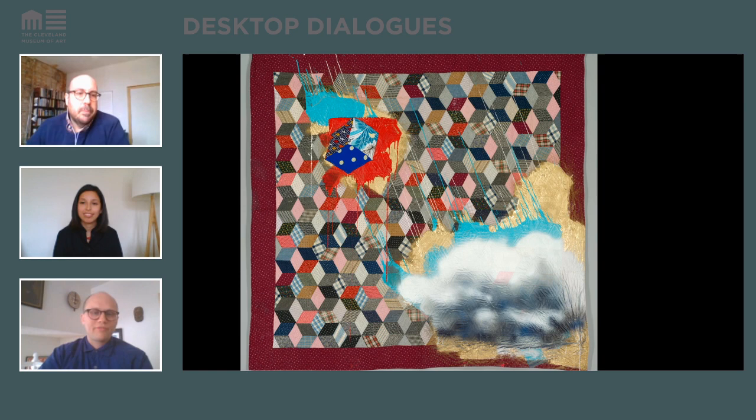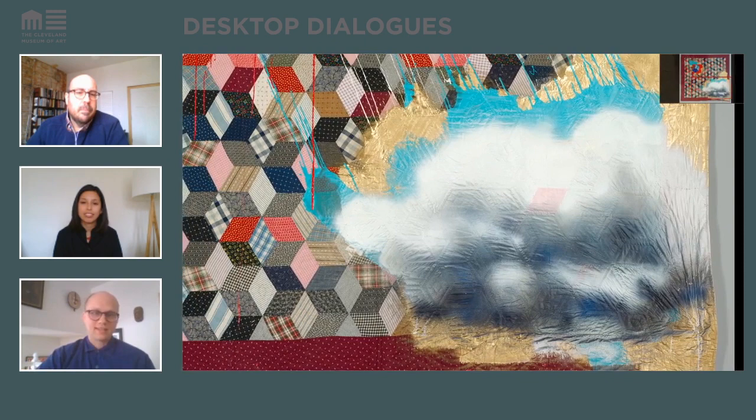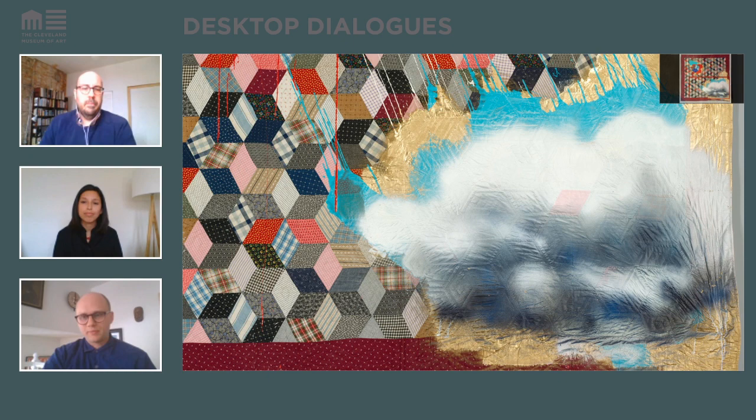Well, I find the use of paint on top of the quilt very interesting. The paint represents for me this very organic material on top of a really structured pattern. We're looking at this cloud image right now, and the cloud symbolizes this ever-changing form that is emerging out of this never-changing structure provided by the quilt.